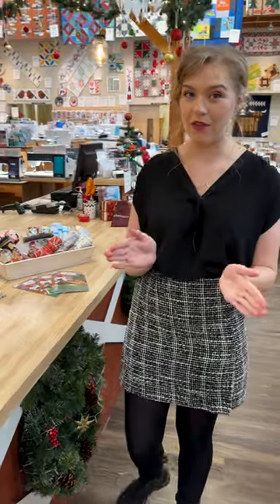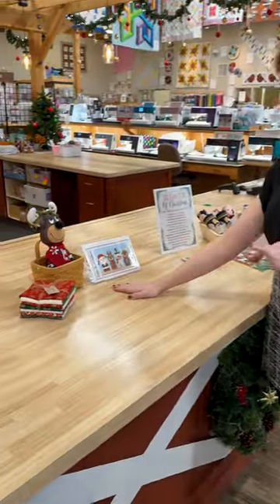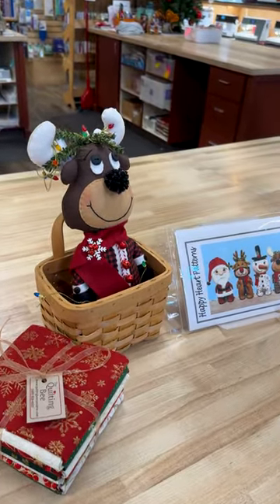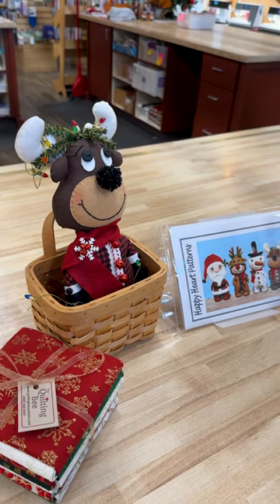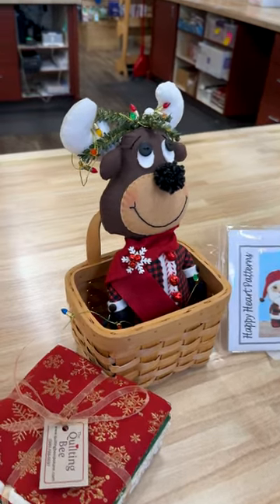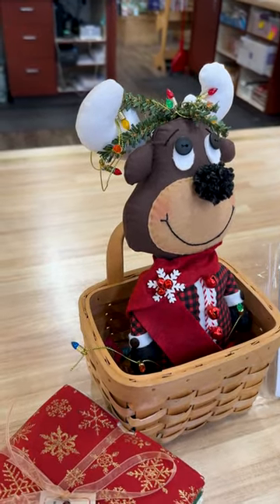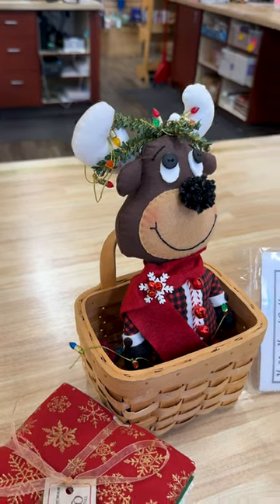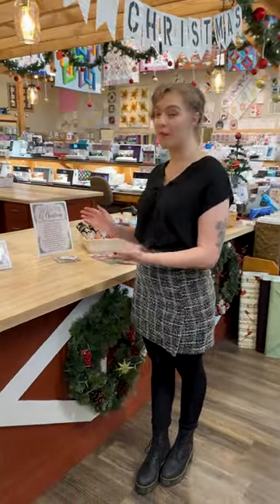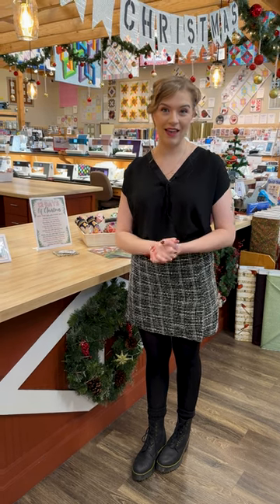Speaking of fun Christmas projects, we have a class coming up tomorrow — it's kind of our last Christmassy class before Christmas. We have the adorable little Stumpkin Reindeer, which is this cute little stuffed guy. Nancy is teaching this one. It is tomorrow and there are two spaces available, so if you want to come join us, give us a call or a comment below and we'll get you signed up.